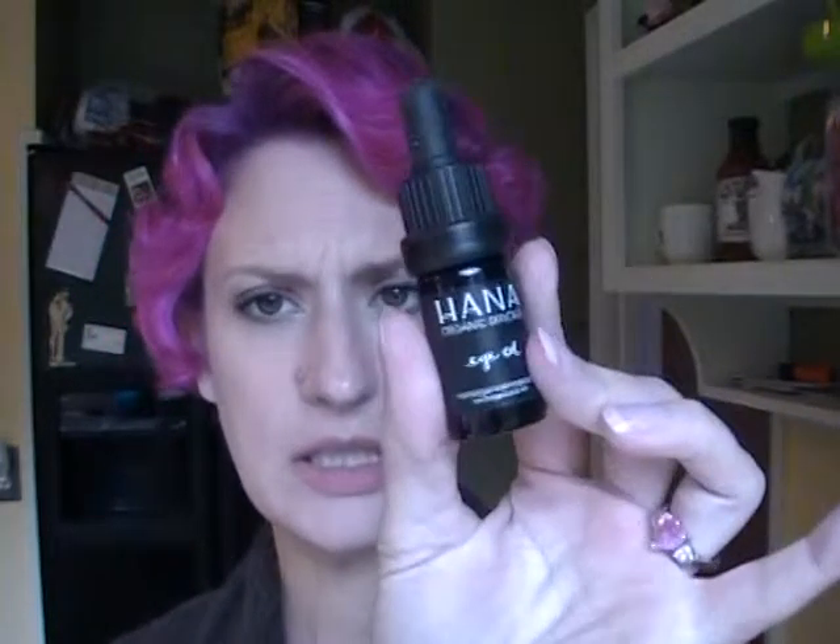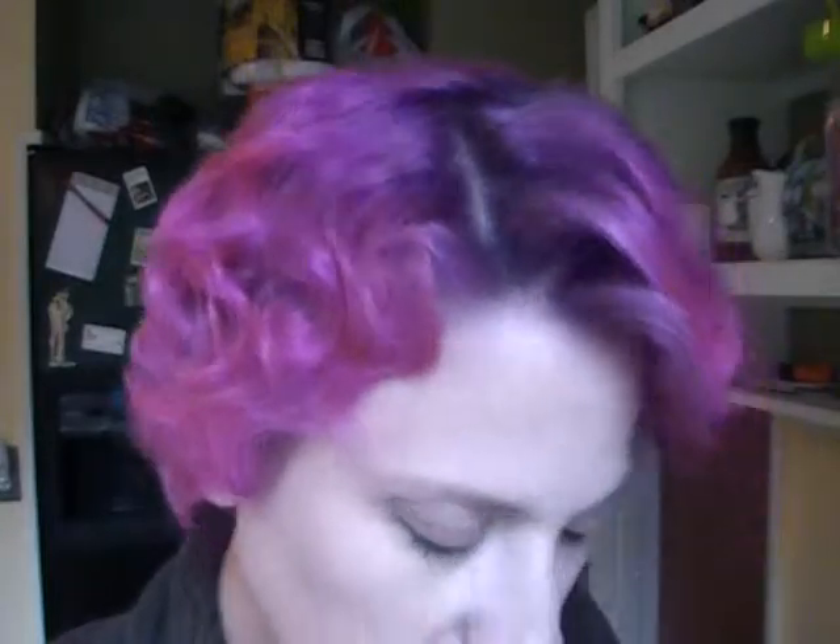Next is Hana Organic Skin Care Eye Oil. It says this delicate area around your eyes will love the gentle, soothing, and smoothing properties of this nourishing oil. Shake before use. Put two drops around the eye area, gently tapping with a finger. It's a cute little dropper. It does have a scent — it's very earthy. It smells really good. I don't know exactly what it smells like, but it's nice. Looks like it's very hydrating, which is good.